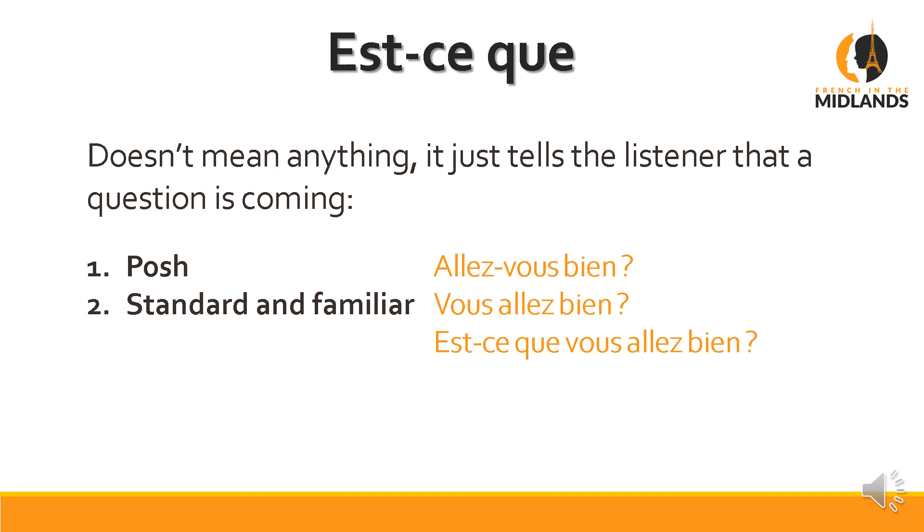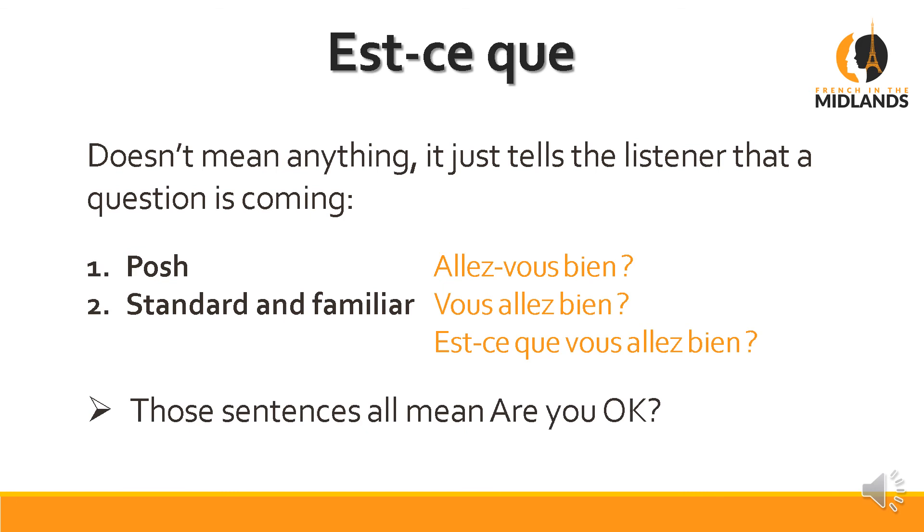Because with Vous allez bien?, if you forget to raise your voice at the end or don't do it very clearly, it's actually a statement meaning 'you're well.' To avoid any ambiguity you can use est-ce que, but it's not compulsory — I don't use it every time. They all mean 'are you okay?'